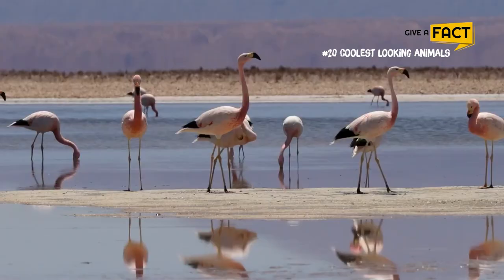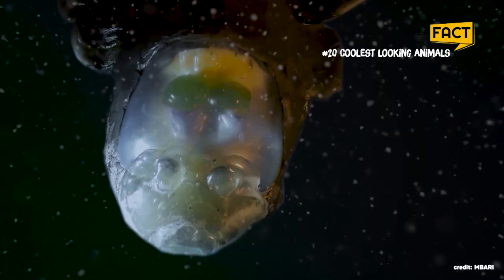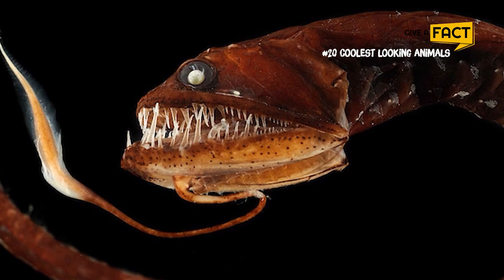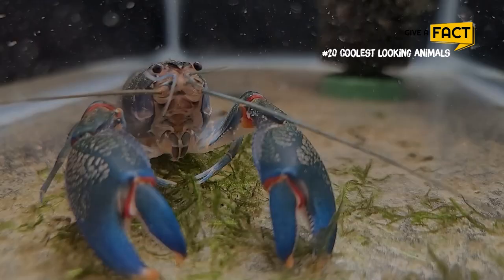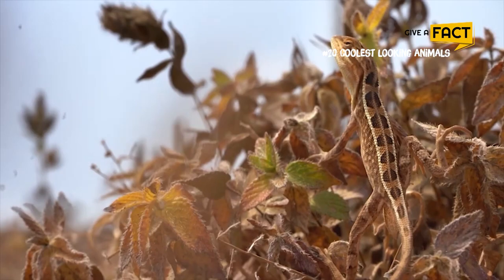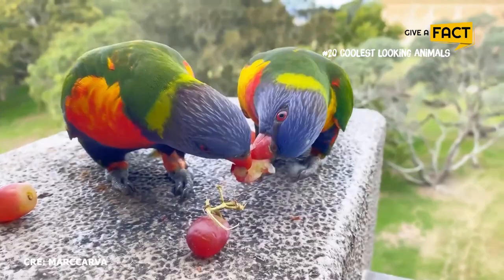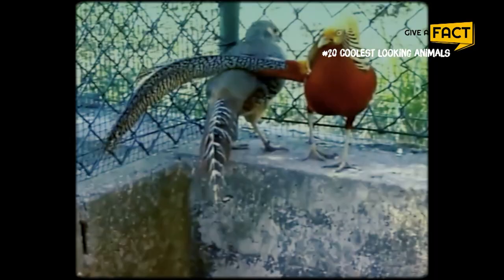The animal kingdom is full of surprises, especially their appearance. It is so amazing and surprising that it is hard to choose which one is the coolest looking animal on earth. It is also understandable because we all have our own definition of coolness anyway, which is why I am curious which animal in this list is the coolest to you.